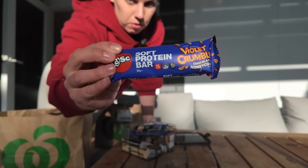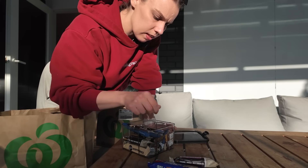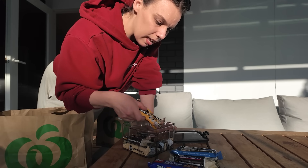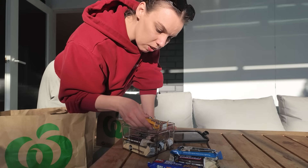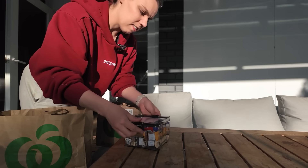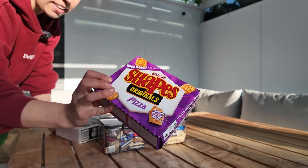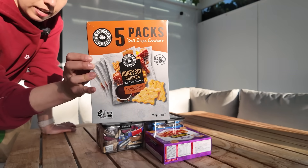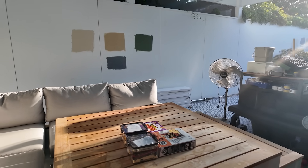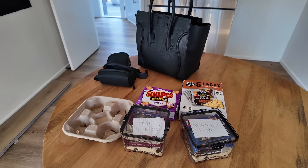We have some fun protein bars. Violet Crumble is a popular chocolate bar here. Snickers. Protein muesli bars. More protein bars because they actually fill you up a little bit - cookie dough, salted caramel, we've got a selection. And then Shapes - these are like flavored dry biscuits, a real classic in Australia. And some honey soy chicken little biscuits. I thought these were potato chips but they're like crackers as well. I'm putting them inside because I feel like the possums will get to the cardboard boxes.